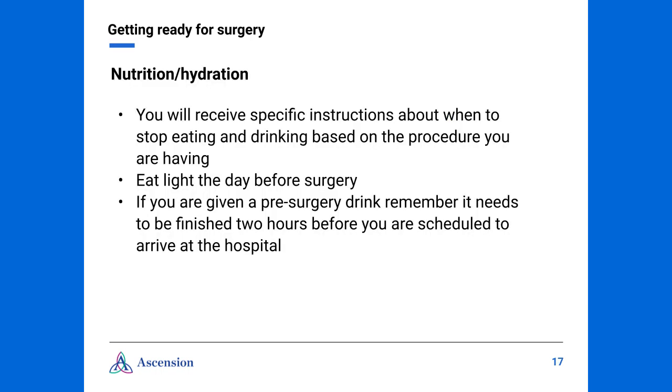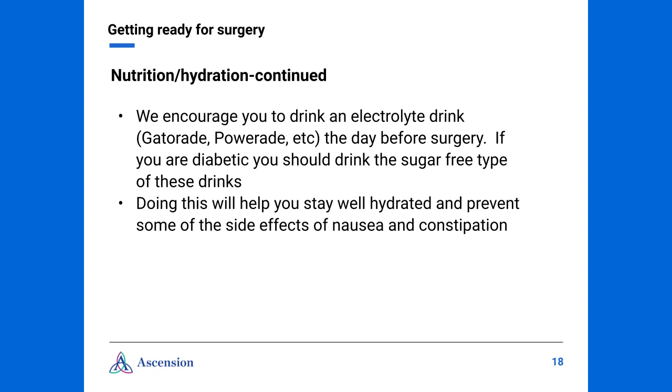You will receive specific instructions about when to stop eating and drinking based on the procedure you are having. We do encourage you to eat light the day before surgery. If you were given a pre-surgery drink, remember it needs to be finished two hours prior to your scheduled arrival time at the hospital. We encourage you to drink an electrolyte drink, such as Gatorade or Powerade, the day before surgery. If you are diabetic, you should drink the sugar-free type. Doing this will help you stay well hydrated and help your body recover more quickly from surgery, and it also helps to prevent some of the side effects surgery can cause, such as nausea and constipation.